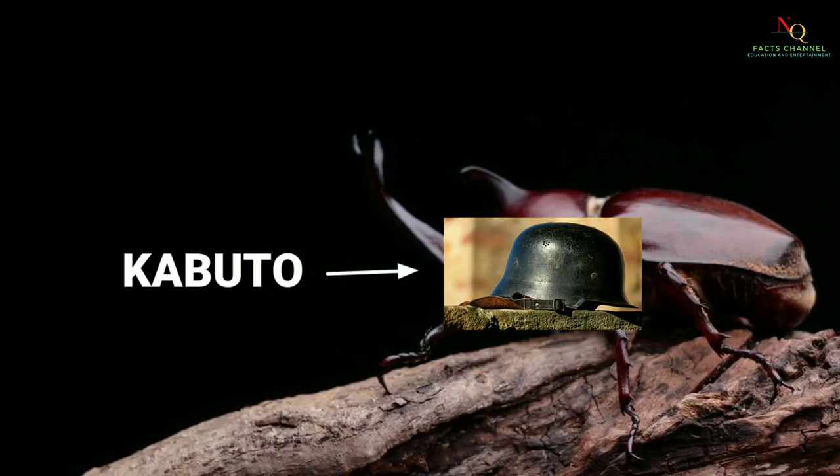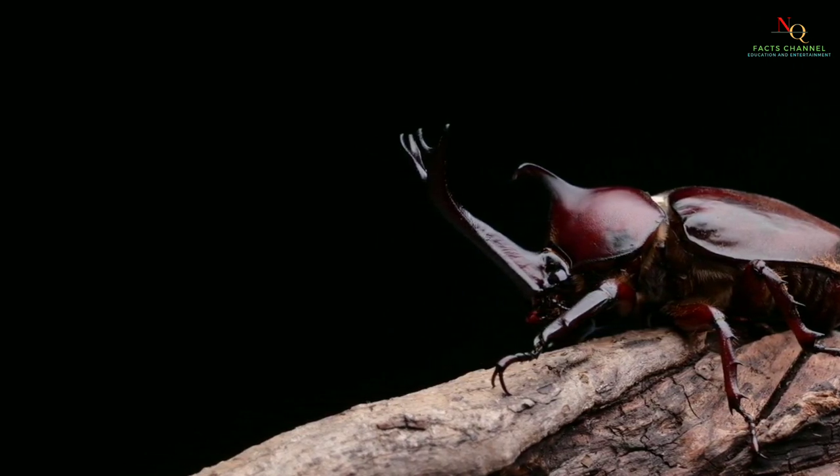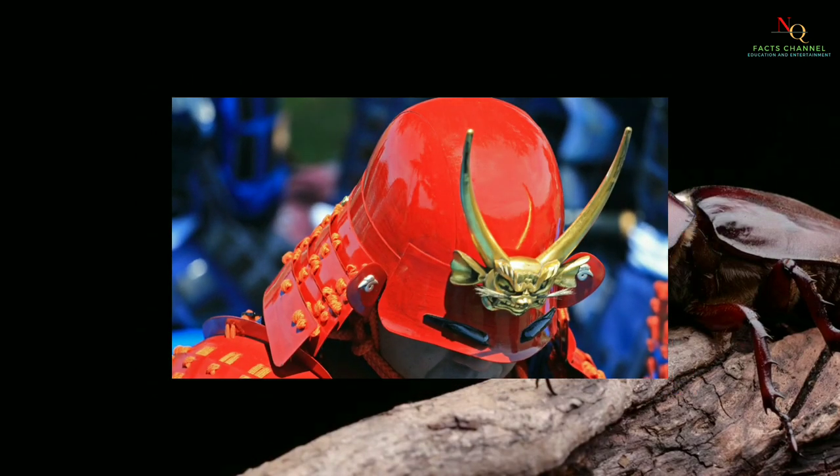Kabutomushi means helmet, and mushi means insect. In Japanese culture, kabutomushi is referred to as a helmet insect because of its resemblance to a samurai's helmet in appearance.